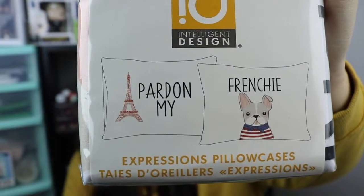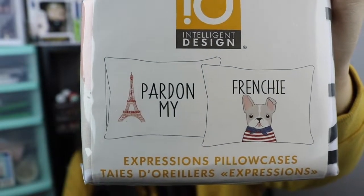Speaking of Frenchies, I saw these and I could not pass them up. This is a two-pack of pillowcases for $9.99, and it says 'Pardon My Frenchie.' One is the Eiffel Tower and the other one has a French Bulldog with 'Frenchie' above it. I will be putting these on my bed tonight once I wash them — I've been waiting to do this haul so I could put these on my bed. There were also ones with skeletons that I was super close to getting, but I highly doubt my boyfriend will want skeletons on our bed.